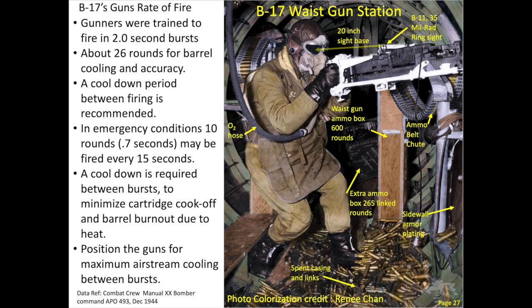The guns were air cooled and belt fed. Each gun weighed 61 pounds. The barrel is 36 inches in length and weighed 9.5 pounds. The muzzle velocity of a bullet is 1,900 miles per hour, or Mach 2.5. Each gun had a rate of fire up to 14 rounds per second. The effective range is 600 yards for the B-17 gunners. Gunners were trained to fire in short bursts — the length of a burst should not exceed two seconds, with a cool-down period between bursts to minimize cartridge cook-off and barrel burnout due to heat.